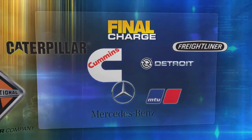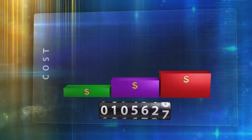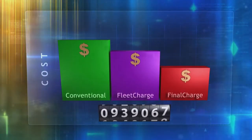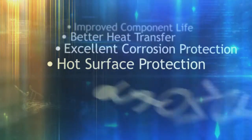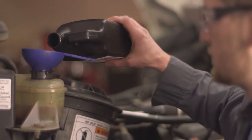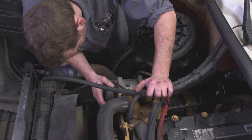Final Charge has approvals from the industry's biggest players and meets all major industry specifications. An extended life coolant may seem more expensive initially, but over the life of the antifreeze and the engine, the cost benefits are obvious. These savings come from improved component life, better heat transfer, excellent corrosion protection, hot surface protection, and slower corrosion inhibitor depletion. Final Charge saves you money by eliminating the cost of adding SCAs, reducing downtime for maintenance, and improving the operational lifespan of costly engine components.